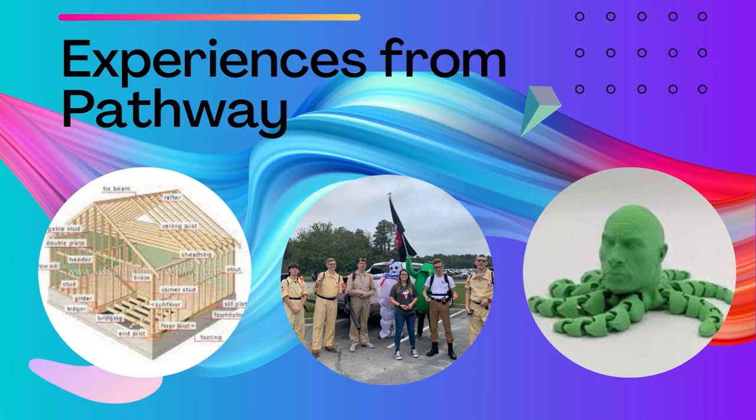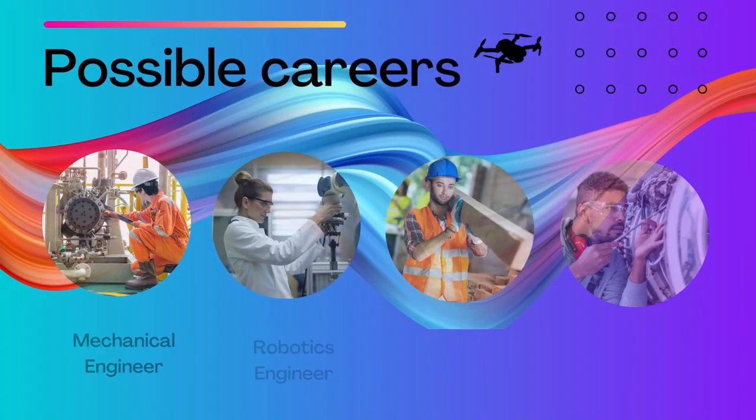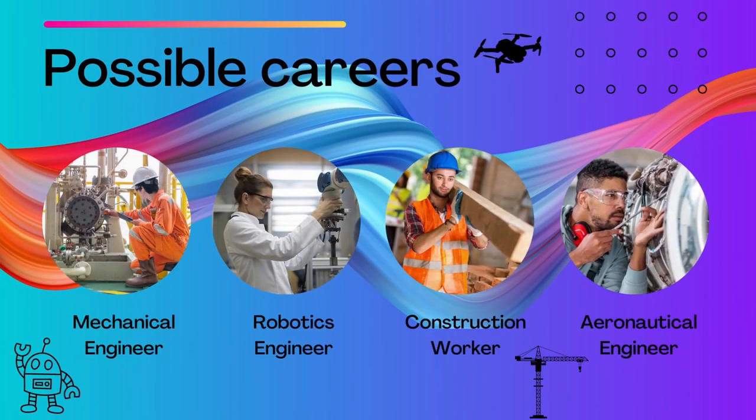There are many jobs that this pathway can prepare you for. Most of them are super important, and the world would not work without them. Some potential careers are mechanical engineer, robotics engineer, construction worker, aeronautical engineer, and many more.